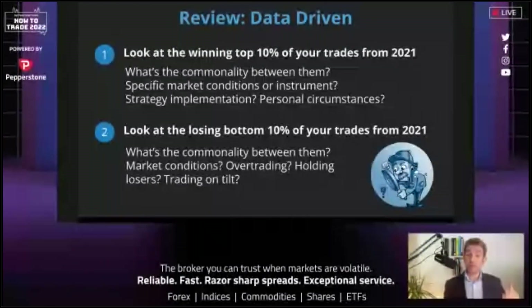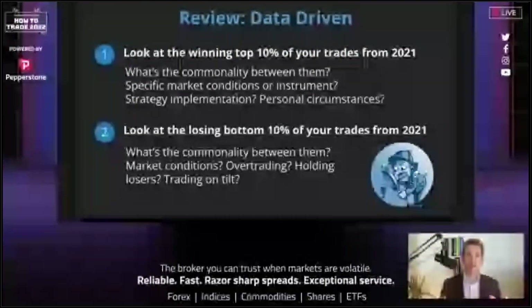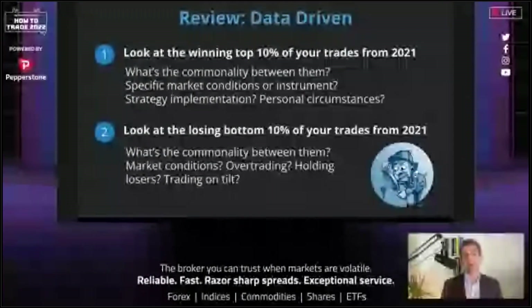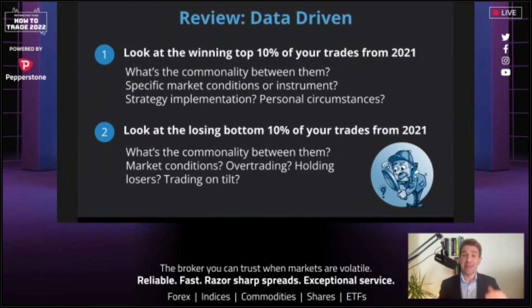For the data-driven approach: look at the top 10 of your trades from last year. Like the Pareto principle — the 80/20 rule. Look at the top 10 winning trades. What's the commonality? Is it specific conditions — are you good in a trend environment, mean reversion? Is it an instrument? I know I'm a bit weak on gold but quite good on cable and crude. Is it a certain strategy, time of day, or personal circumstances? Sometimes when you're clear and refreshed you make better returns.